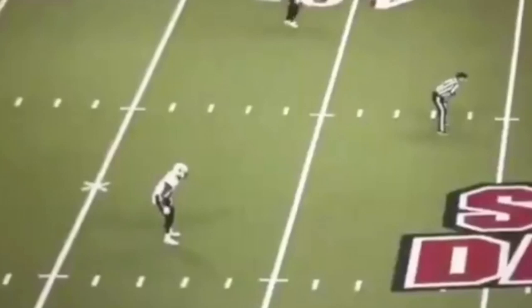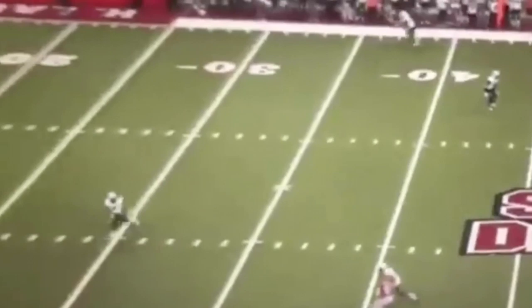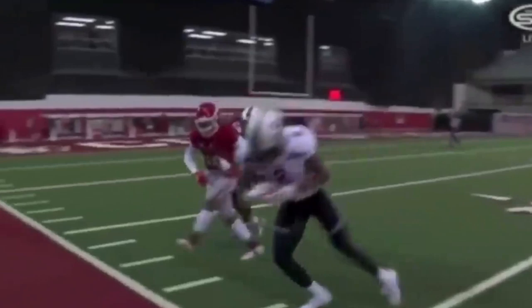He also has ability as a single high safety, as you'll see here. He's going to read the quarterback's eyes, open his hips, and watch how fast he's able to sprint to the sideline, then get up, high point the ball, get two feet down, and make an interception to force another turnover. So you just see the playmaking ability and versatility he possesses.